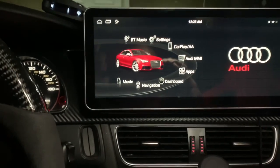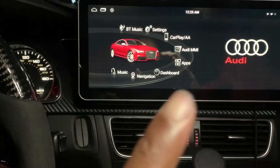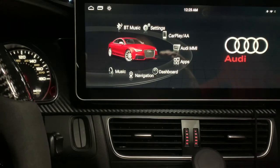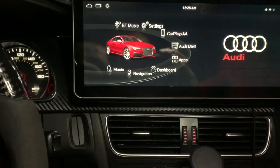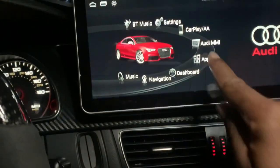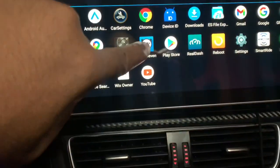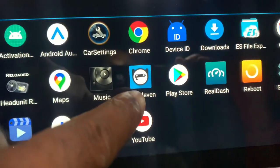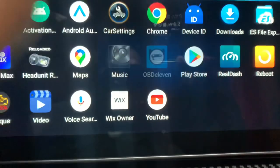I'm going to use my RS Nav — if anyone wants to know about RS Nav there's a link at the top. RS Nav is based on the Android platform, so this will be more of the Android version of the OBD11 app rather than the iOS version I've shown in previous videos. I'm going to go over to Apps and then go to OBD11 and press it.